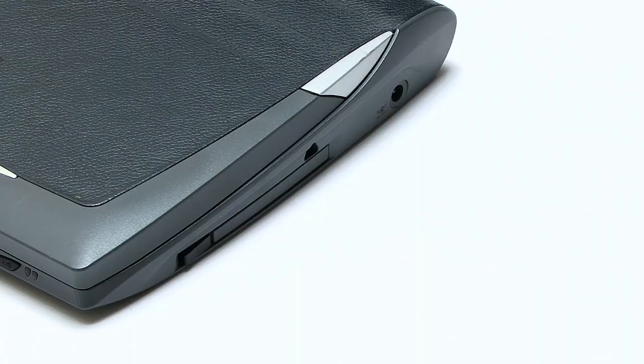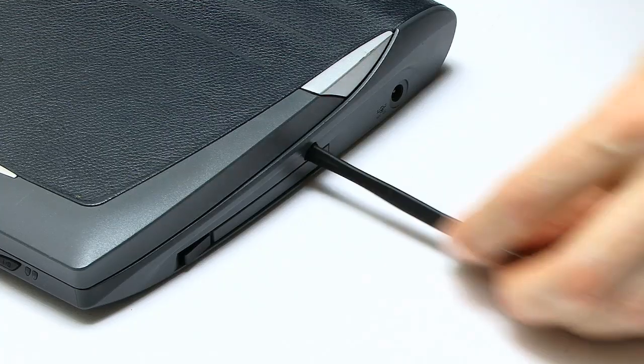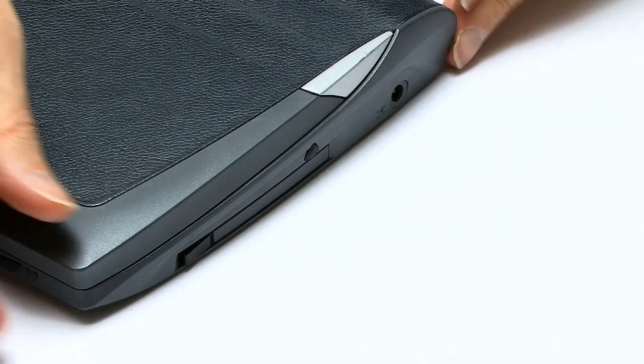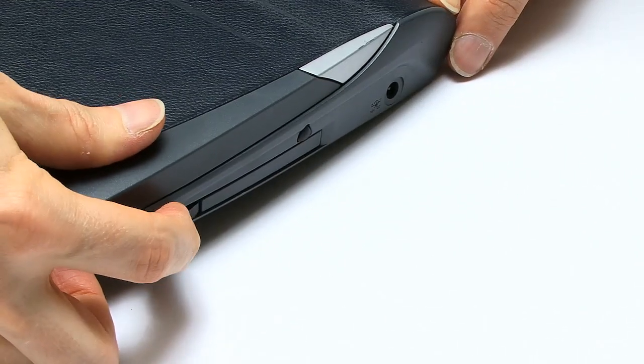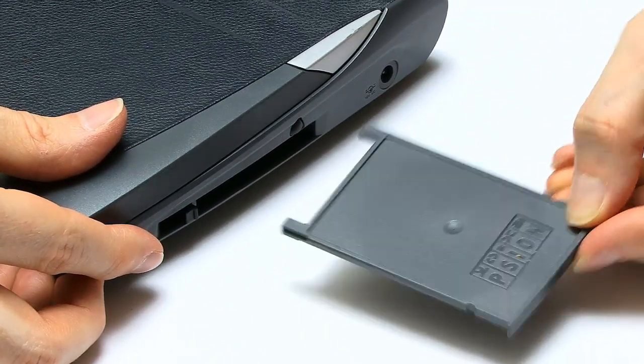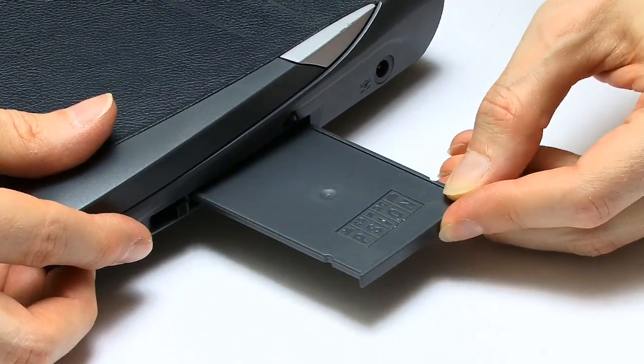If we look on the right of the case, you'll see there is a power connector and also a slot for securely stowing the included stylus. There's also a Type 1 or Type 2 card slot, which could be used to add extra memory — this is obviously just a piece of plastic right now — or you could put in a modem into this slot.